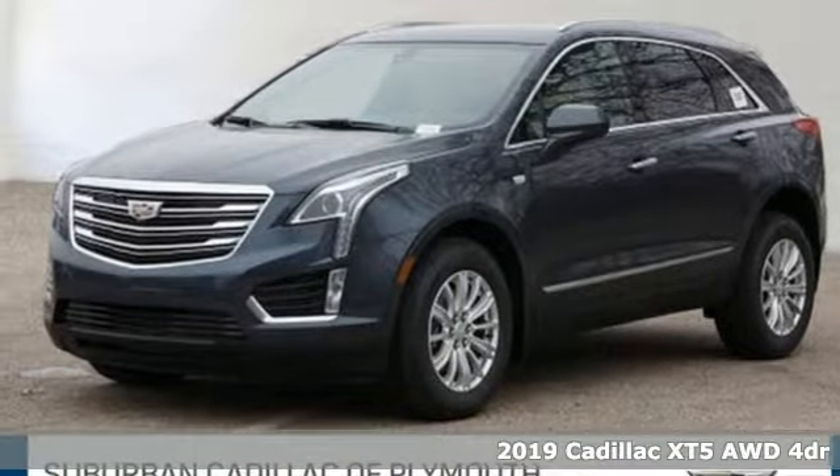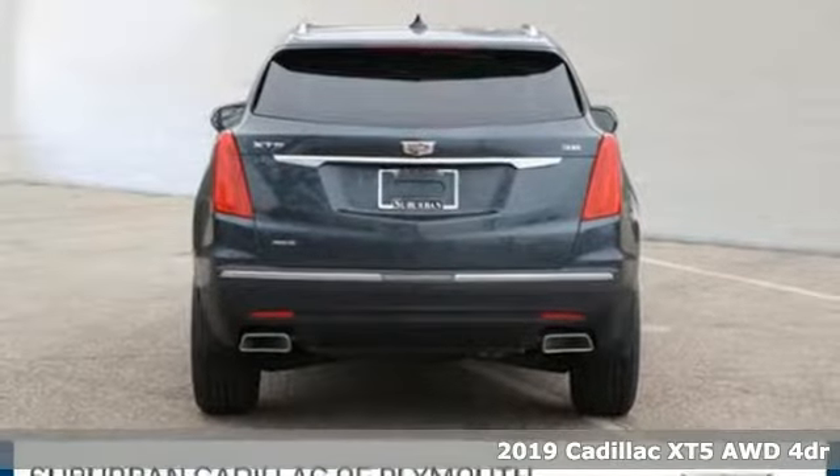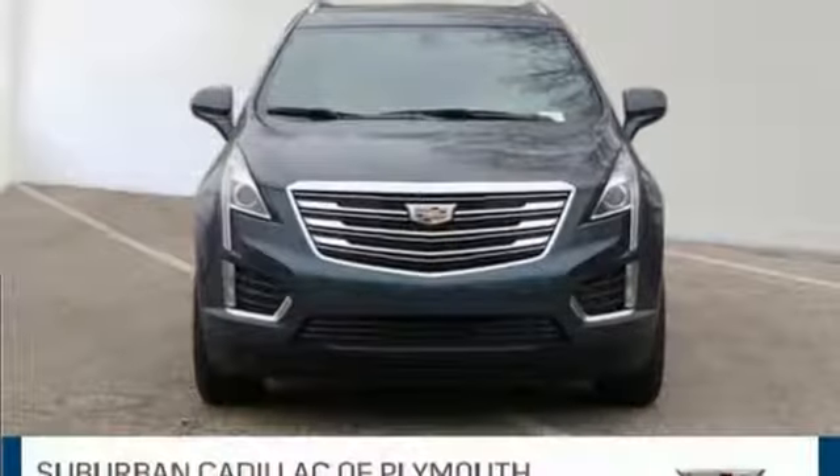It's a new 2019 Cadillac XT5. Cadillac embodies a passion for performance, craftsmanship, and innovation. And with features like these, every drive's a pleasure.